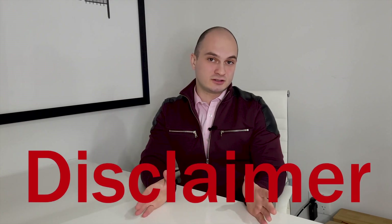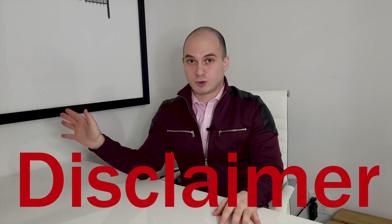Before we dive in further I have to state the disclaimer: this video is not intended to provide any tax, legal, financial, or accounting advice. This is for informational purposes only. Always consult with a licensed legal and accounting professional before considering any transaction.